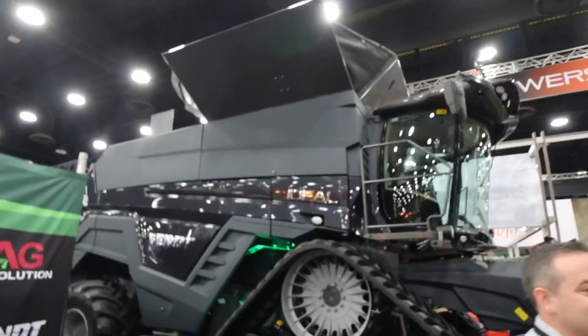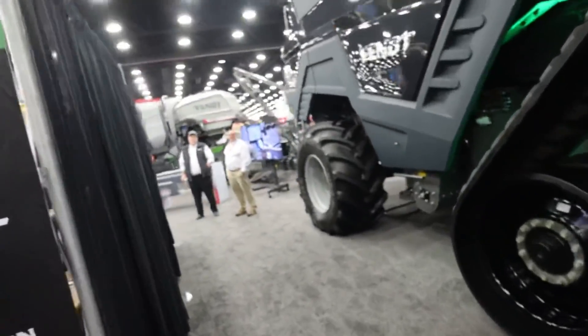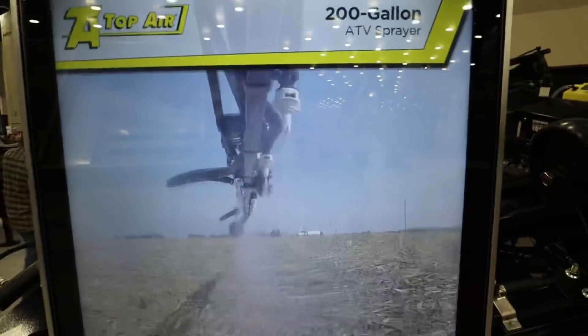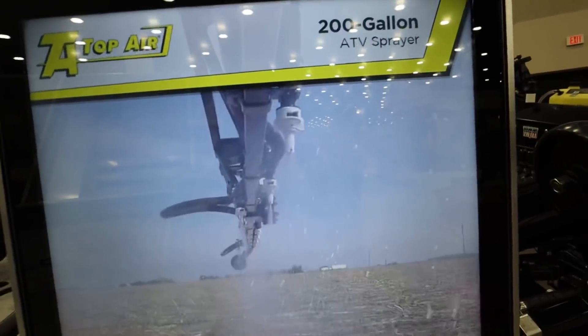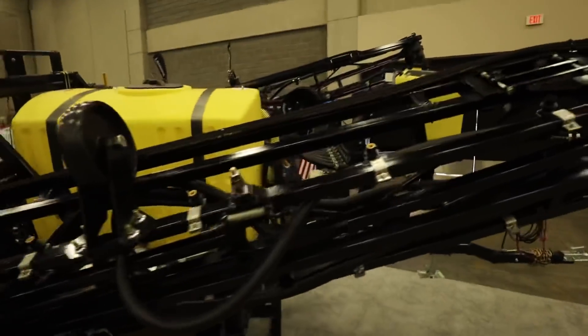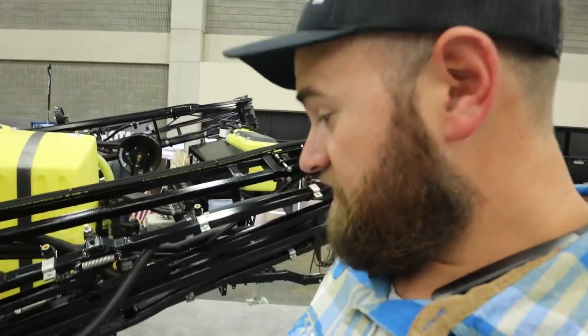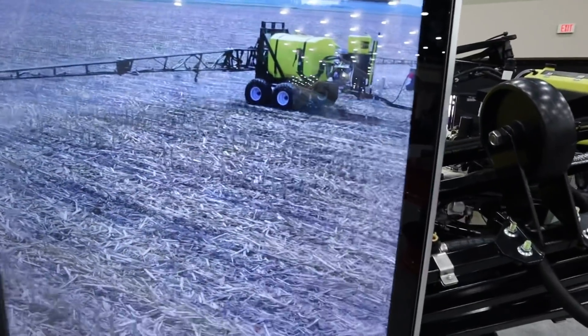Checking out the Unverferth booth here — they make a 200-gallon ATV sprayer. It's a pretty legit sprayer, a little bit different than what you're going to find at your local TSC or something. For all the food plotters, this thing would put a curtain on a food plot pretty quick. It's designed for really super muddy conditions where your ATV is the only thing that'll float through. You can cover a pretty decent amount of acres an hour.